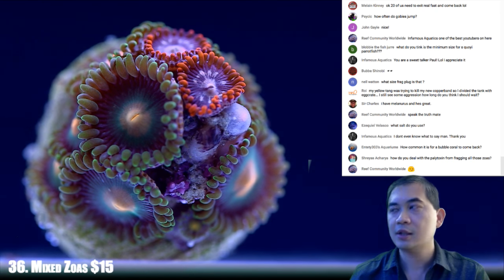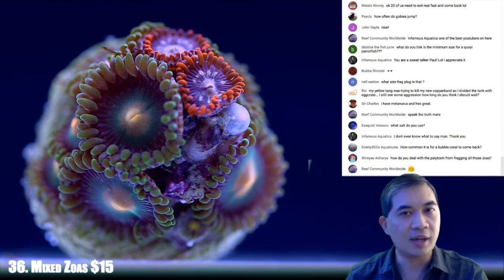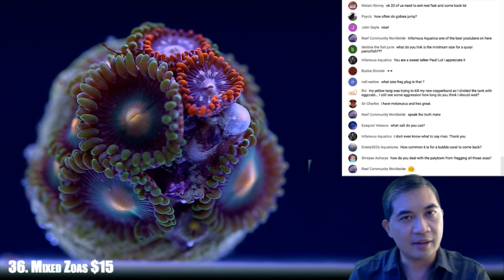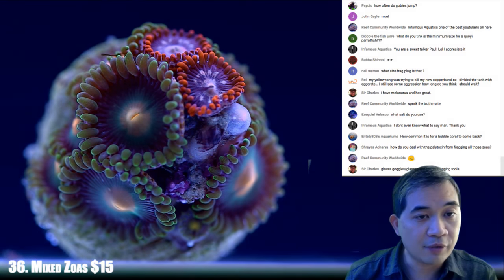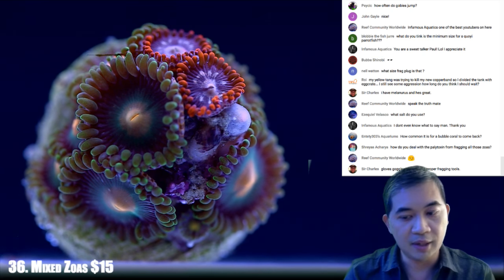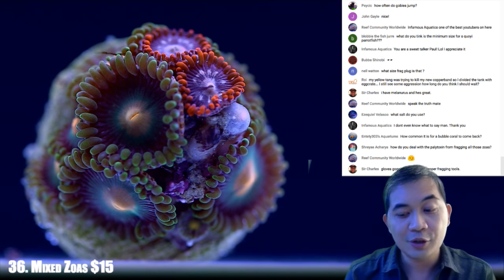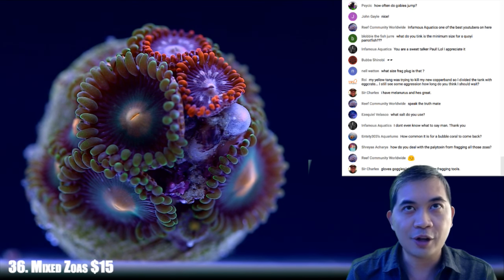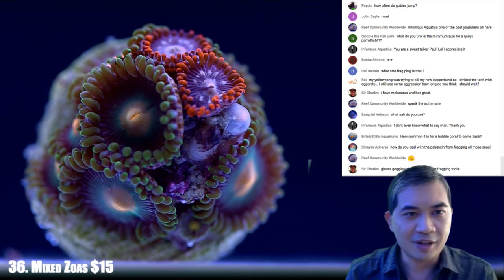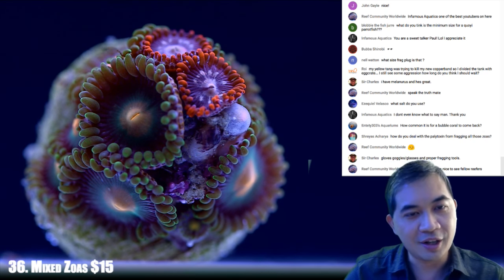If I had it my way, I'd replace tangs with fox faces for the herbivore slot. Not that fox faces are perfect — they love to eat fresh zoa cuttings, for example. For a home hobbyist that's usually not a problem, but for an aquaculture outfit they come and eat new frags. We're always providing them new stuff because we're cutting and re-gluing.